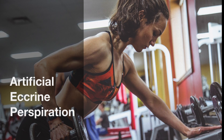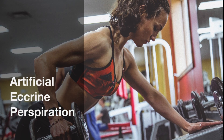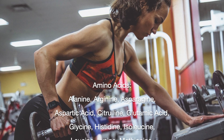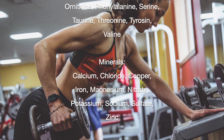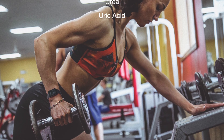The artificial eccrine perspiration we offer is a ready-to-use solution and is the closest mimic to true human eccrine sweat. It consists of 19 amino acids, the seven most abundant minerals, and the four most abundant metabolites at a pH of 4.5.